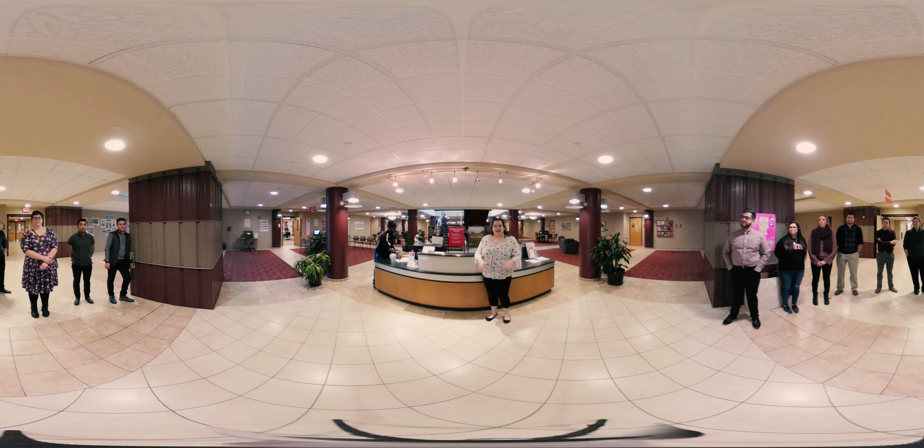This is our final stop. Here we have the student services desk, which is kind of a funnel for all of the other things in this area. Around here we have academic support, academic advising, international education, financial aid, the business office, admissions — a bunch of stuff is over here. It's actually called the one-stop desk because it is a one stop for anything that you might need at the university. The student workers up here can help you with it. That is our entire tour — thanks so much for coming with us, and hopefully we'll see you on campus soon. Bye!